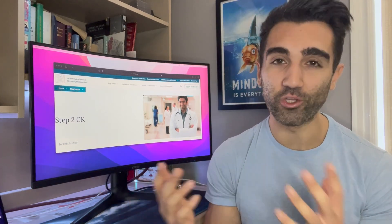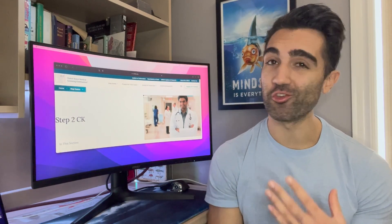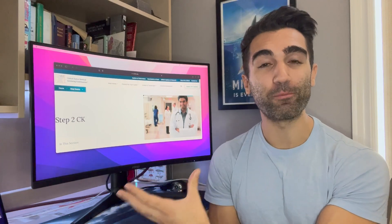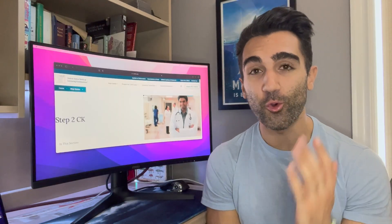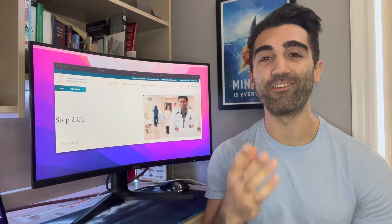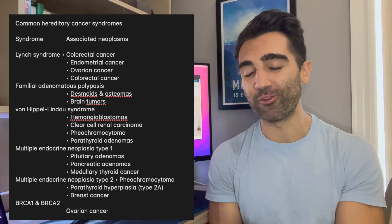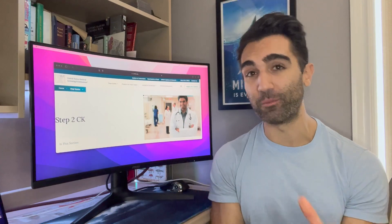Tip four: go over dermatology. Memorize the most common dermatology presentations on this exam — know what it is, how you treat it, and what the sequelae are. It's one video, about 39 minutes long, and you'll get at least five bonus questions if you know it well. Tip five: memorize the list of common hereditary cancer syndromes. Direct memorization equals free marks — just memorize each syndrome and its associated presentation going into the exam.